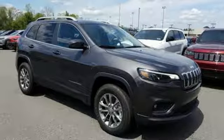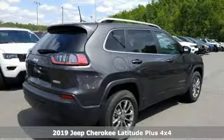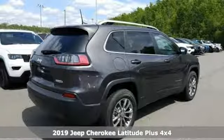It's a new 2019 Jeep Cherokee. You're gonna want to take the long way home in this adventurously civilized Cherokee.